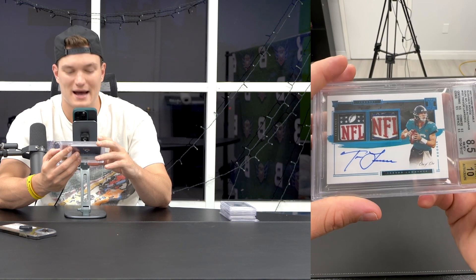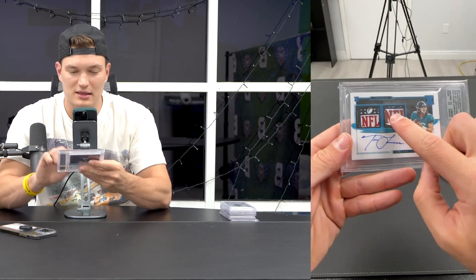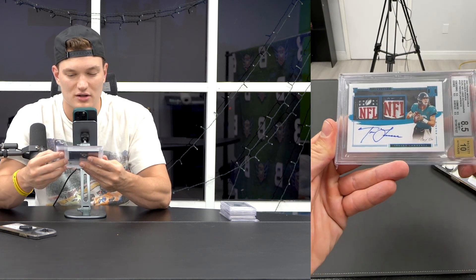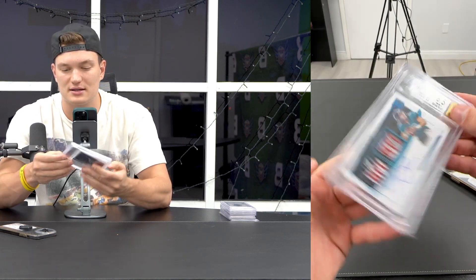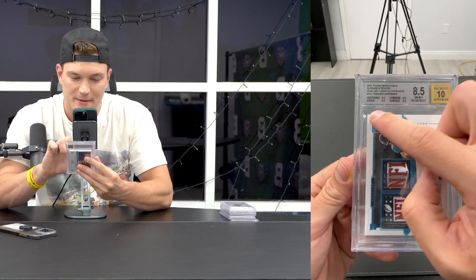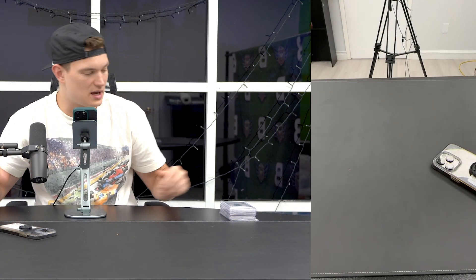Double NFL Shield - got this off Golden. What's better than one shield? I love the look of that shield - it looks like a real shield. This was actually in an SGC 8.5 and I cracked it, then got a BGS 8.5 with two 8.5 subgrades. The edges and corners on Impeccable are very tough.